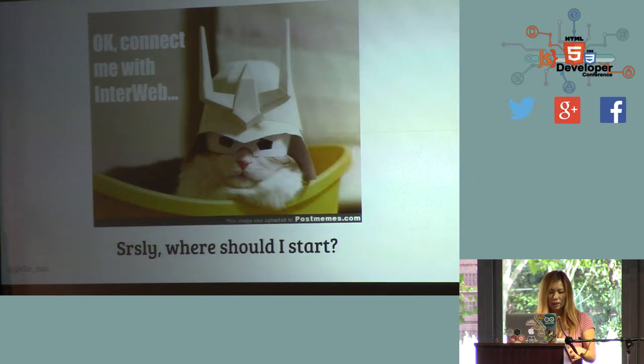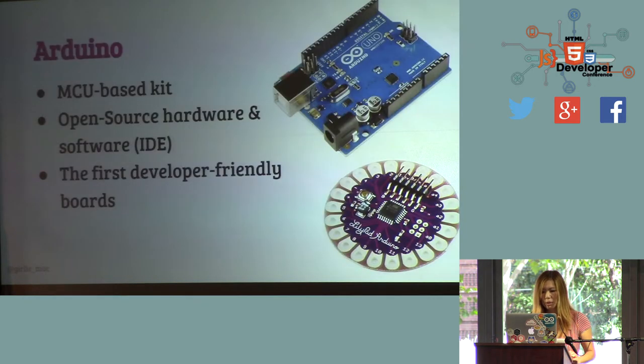So where can we get started? I'm going to talk a little bit about some basic stuff. Arduino is probably the most popular microcontroller. Unlike most previous programmable circuit boards, Arduino doesn't require any separate piece of hardware to load your programming onto the board — you can basically just plug and play. MCU means microcontroller. It's open-source hardware, and the software side is open source as well. It comes with an IDE you can download for free. It's a really developer-friendly board — that's probably the very first developer-friendly board, and that's where it gained its popularity.